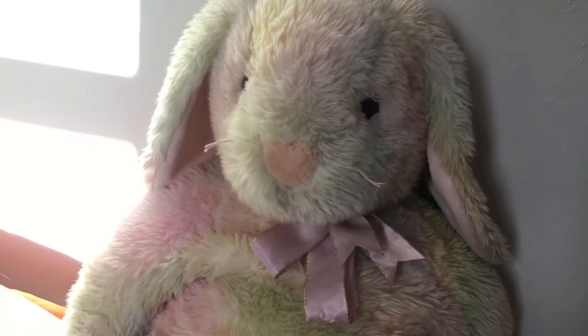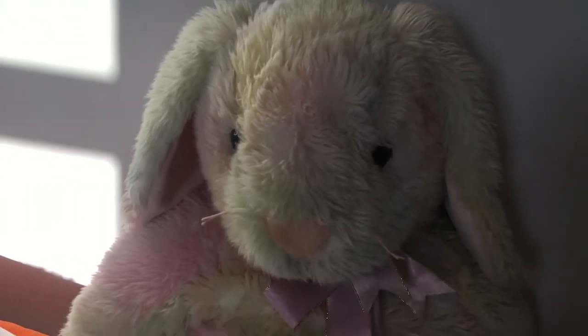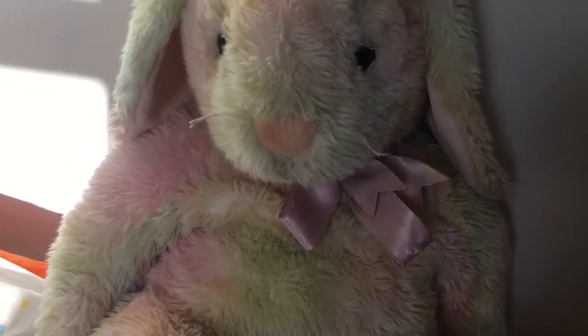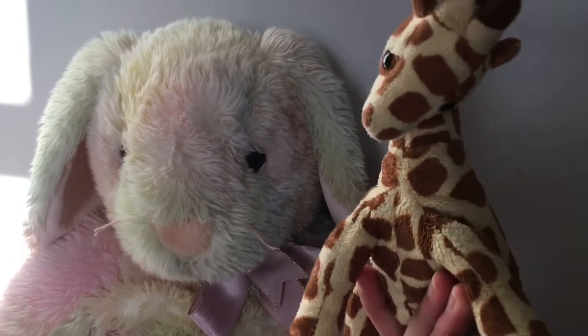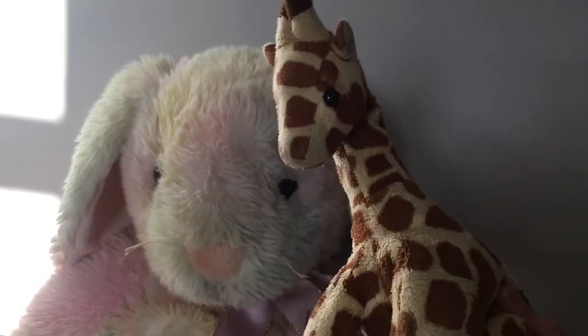I checked on eBay to see if there are any more jumbo beanie babies, and there is a jumbo bear with the same sort of pastel colors — like a peace sign patch sewn onto it. I'm not sure if I like the sewn-on badge. I also saw there was a jumbo giraffe called Hightops, even though I call mine Bumps because I didn't know the name.